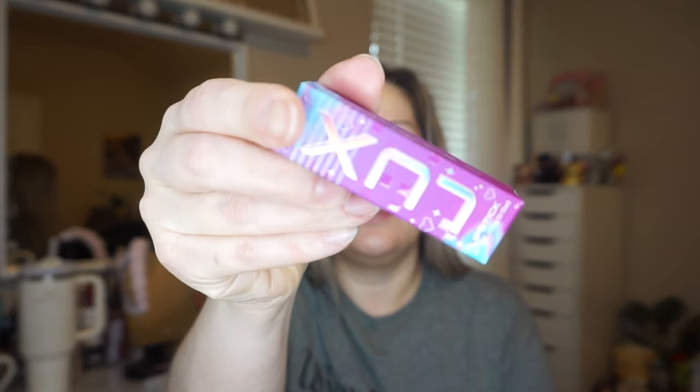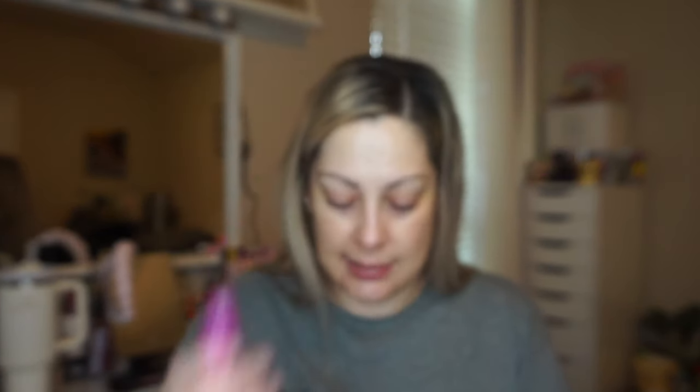I know that a lot of times with ColourPop's mystery boxes they do a lot of their older products because they need to make room for the newer ones, and sometimes that doesn't bother me, sometimes it does, depending on what it is. The first thing I got is a Luxe Lipstick from the Digital Twin collection — this is a Morale and ColourPop collab. Very pretty purple packaging, and I don't have anything from this collection, so this is great.